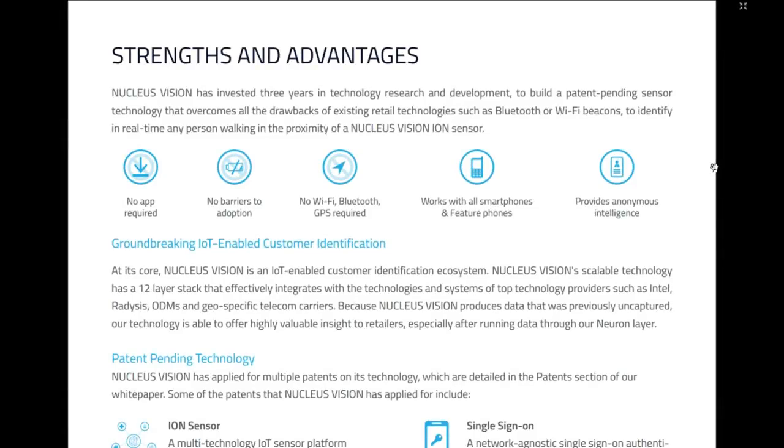Reading the light paper — note that the white paper has not yet been issued, this is the light paper. The light paper contains enough information to make a decision about whether to invest in this ICO. They've researched and invested three years in R&D to build patent-pending sensor tech that overcomes drawbacks of existing retail technologies like Bluetooth or Wi-Fi beacons. The ION sensor doesn't require an app, has no barriers to adoption — Wi-Fi, Bluetooth or GPS on the customer's mobile does not need to be enabled. It works with all smartphones and feature phones.